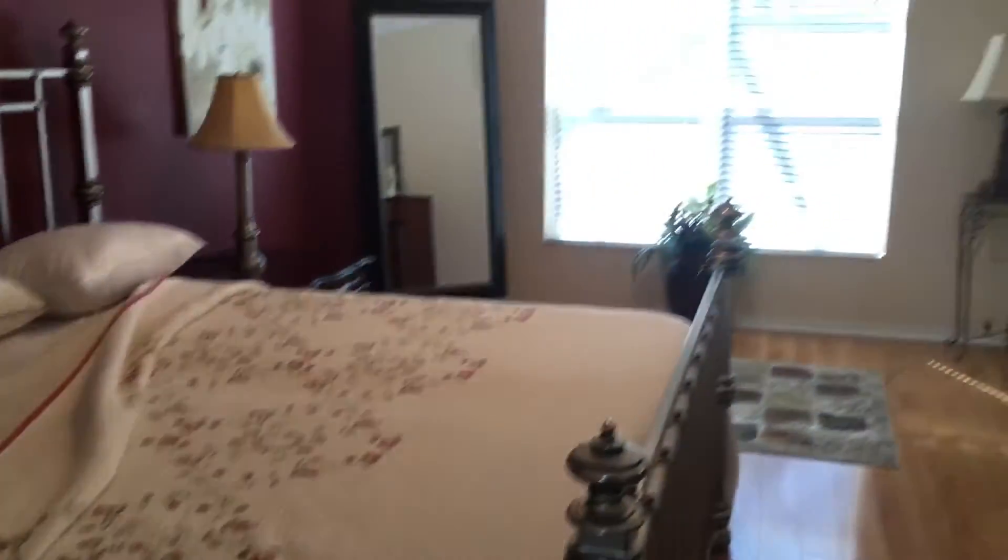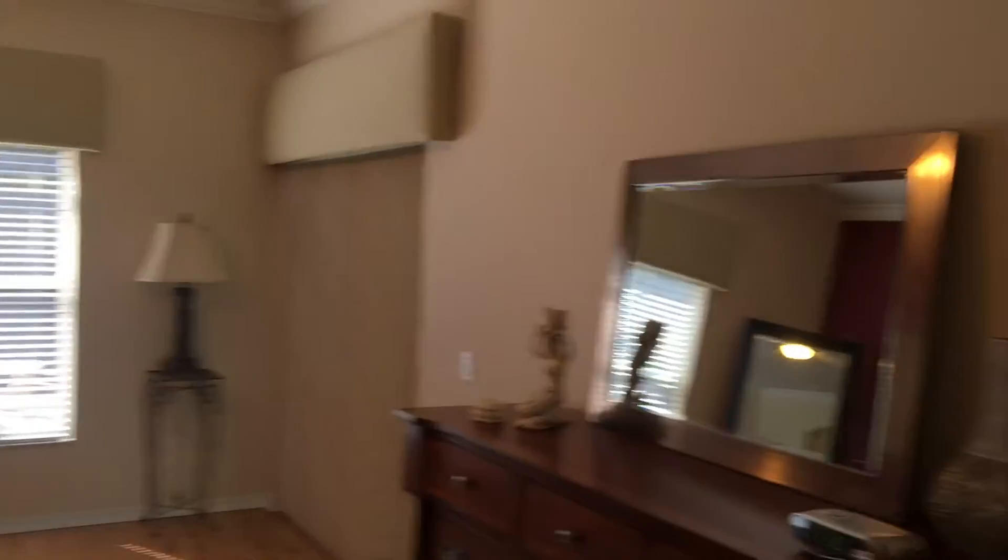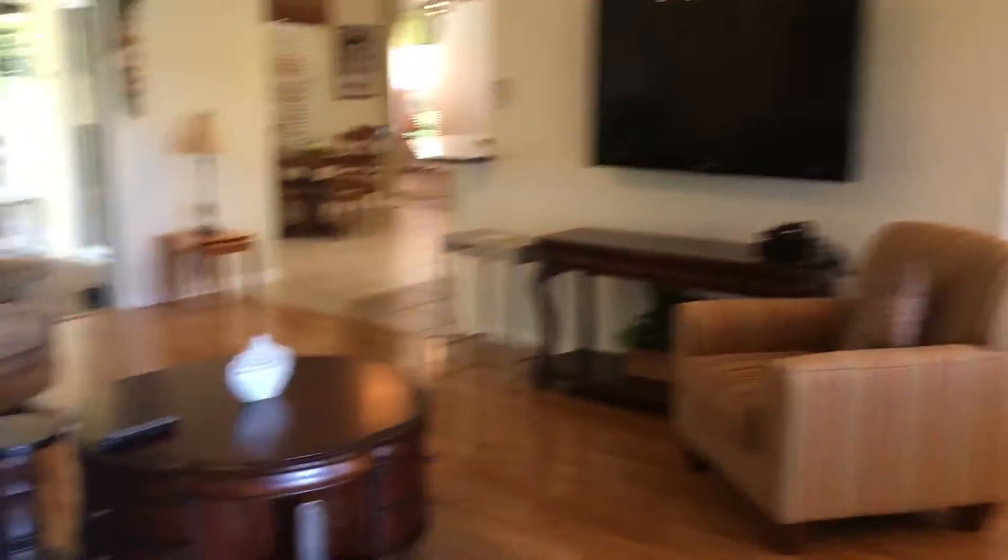We have the furniture that's in the home — that's staying. There's actually a game station as well that's staying, which is kind of neat. I saw that in the front.